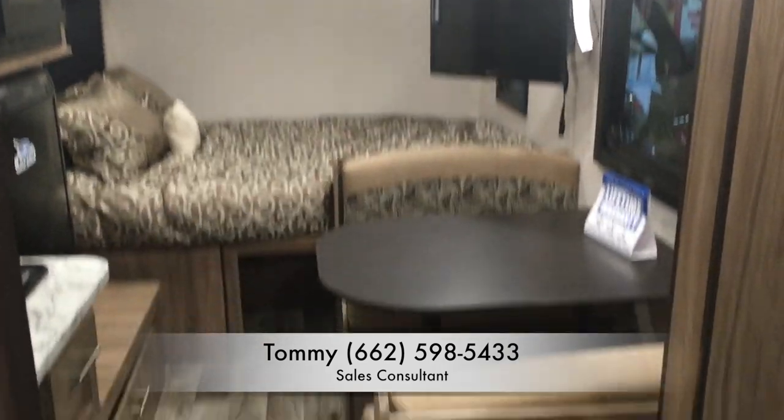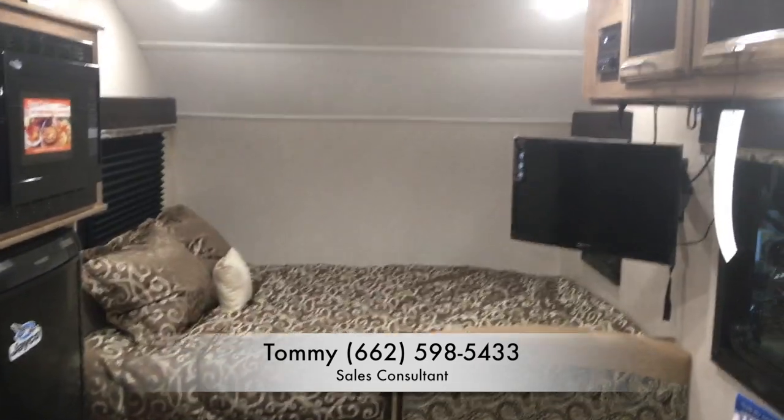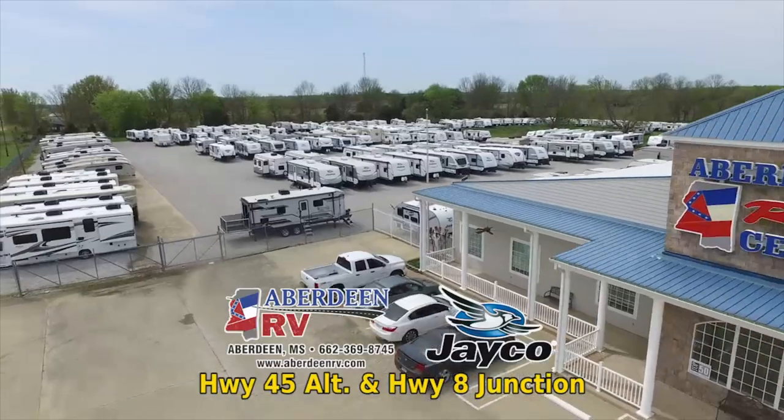If you'd like to come by and look at this camper, just ask for Tommy at Aberdeen RV Center. My number is 662-598-5433. Thank you for watching.